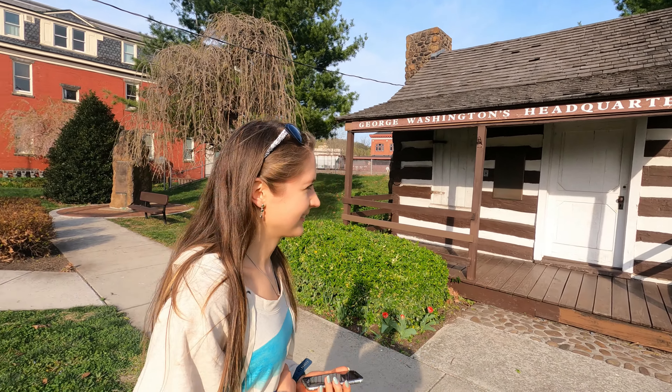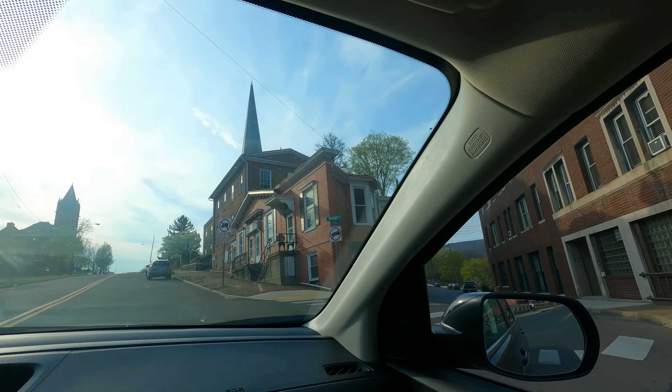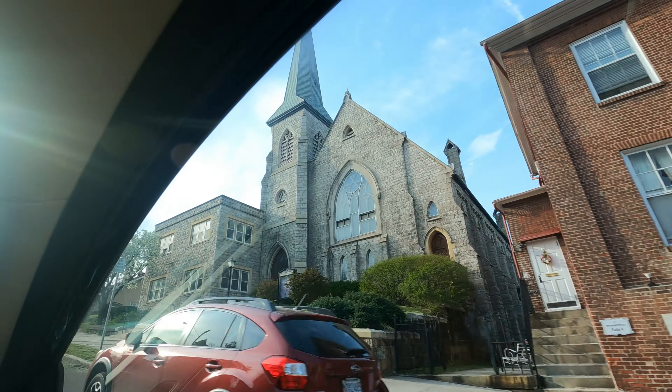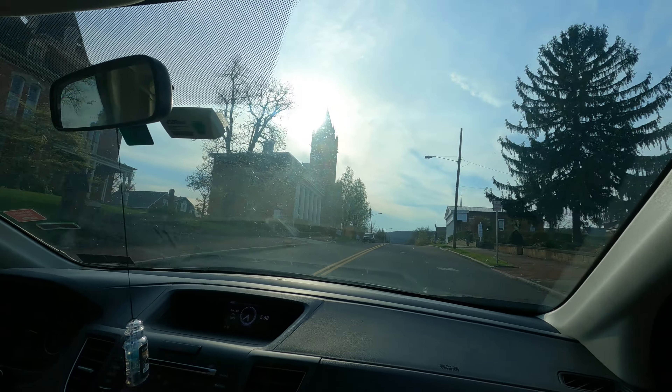So Deanna, we kind of stumbled across Cumberland, Maryland. What are your thoughts on the town? It's unexpectedly beautiful. I love the red brick buildings. So Washington Street — this street is where the wealthier people of Cumberland, Maryland once lived.